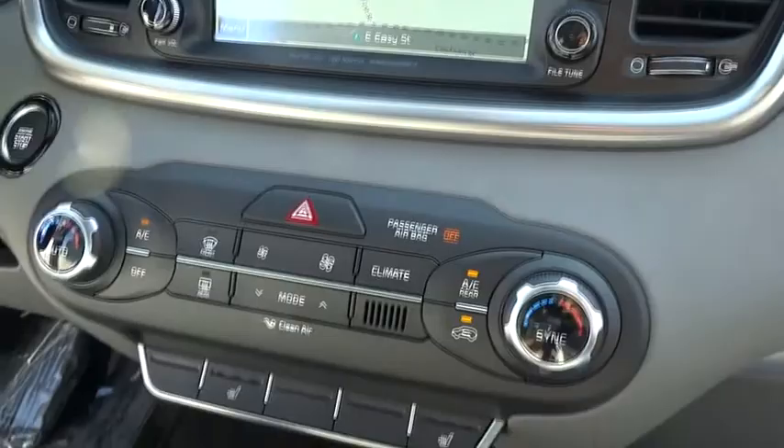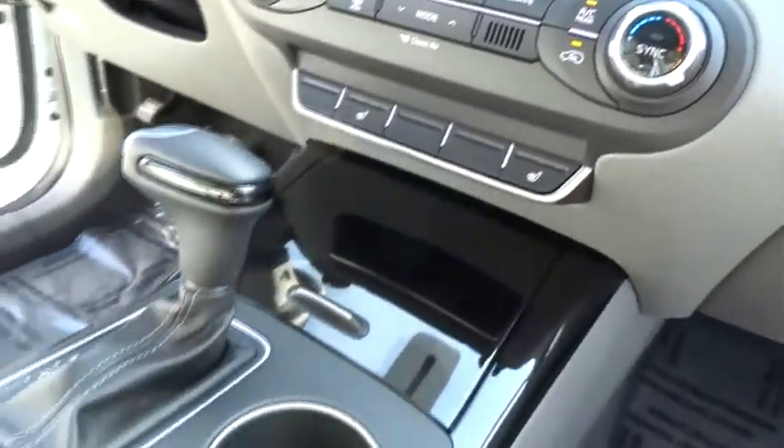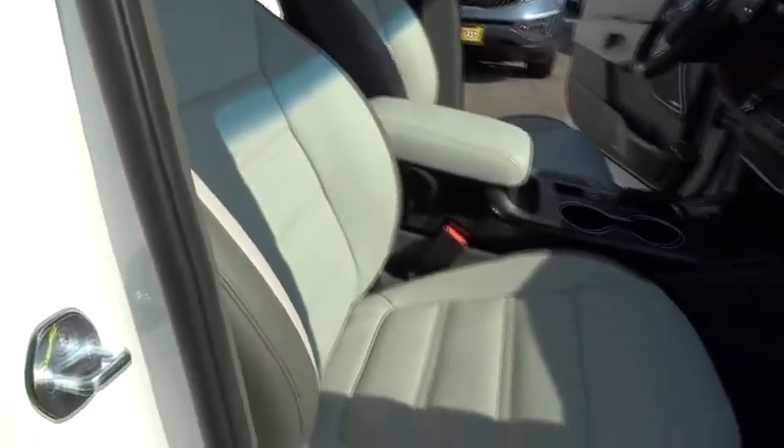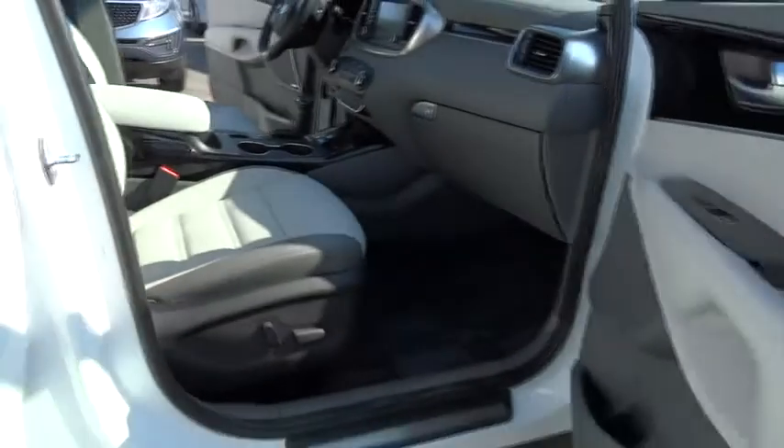Leather wrapped steering wheel, Bluetooth, moonroof, power steering, driver airbag, adjustable steering wheel, aluminum wheels, four wheel disc brakes, cruise control, hard disk drive media storage, auto dimming rear view mirror, PPO.